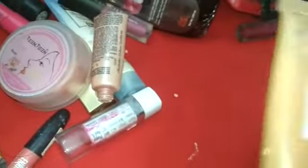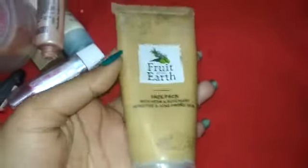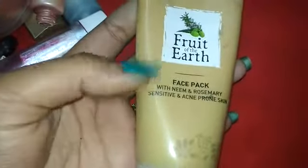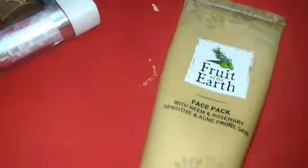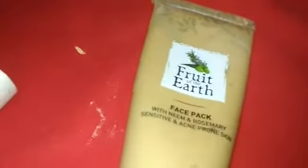The next product is a natural one — Fruit of the Earth face pack. I use it every Sunday on my face and leave it on. I have pimple problems because when hormones change in our body, pimples appear on the face. I use this for pimples. It comes in a 100ml pack which costs around 270 rupees. I use it at least once or twice a week.